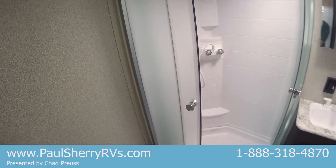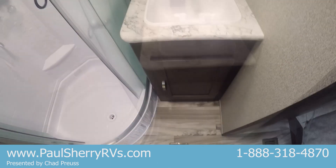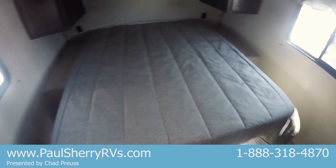This has a nice glass shower enclosure, with storage underneath and a medicine cabinet. Here is the bed up front with storage on both sides and a shelf up above. You can see power outlets on both sides, and this bed lifts up with storage underneath as well. You can get into the bedroom from the bathroom right here from the entry door.